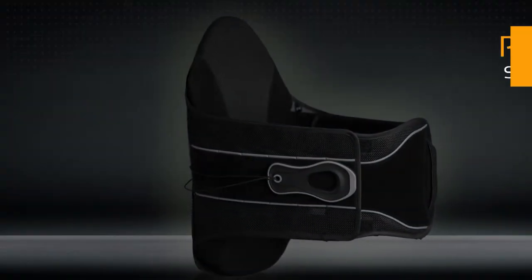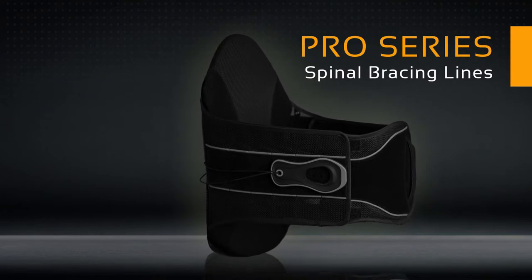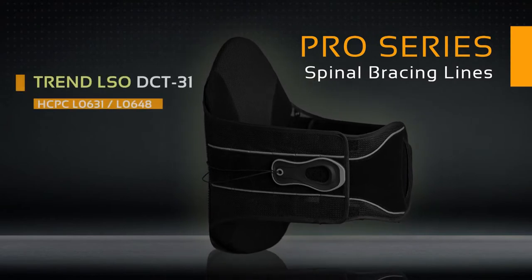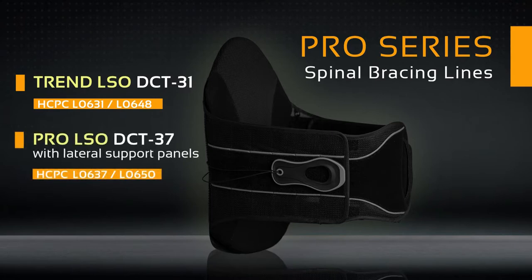The Pro Series is our most advanced series of orthotics yet and consists of two PDAC-approved braces, the Pro LSO DCT31 and Pro LSO DCT37 with added lateral support panels.